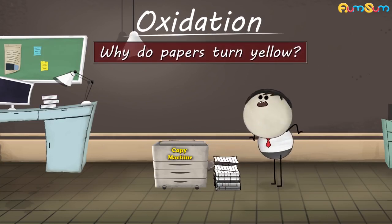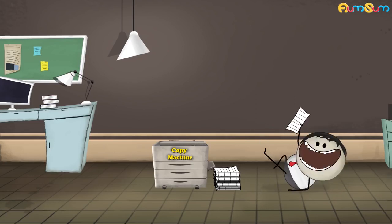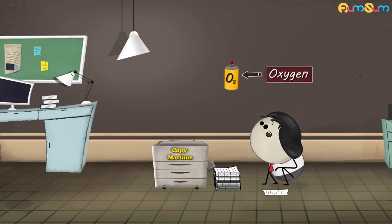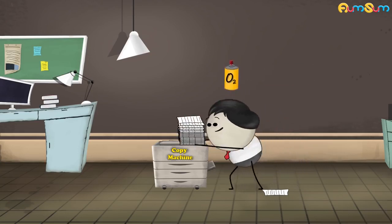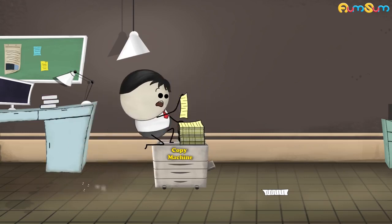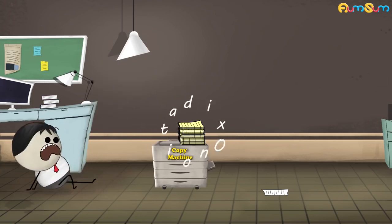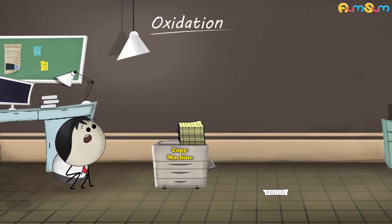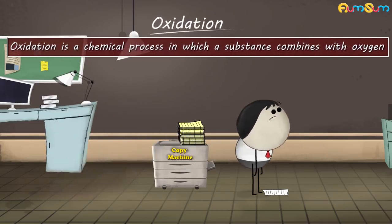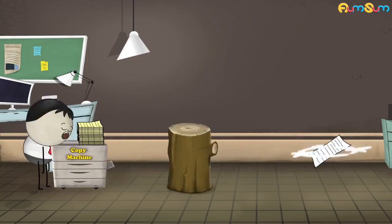Why do papers turn yellow? This happens mainly because of oxidation. Oxidation is a chemical process in which a substance combines with oxygen. Now, paper is primarily made up of wood.